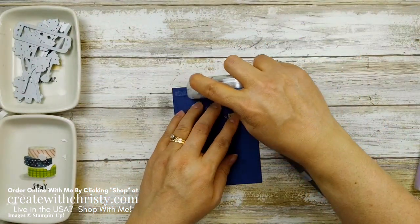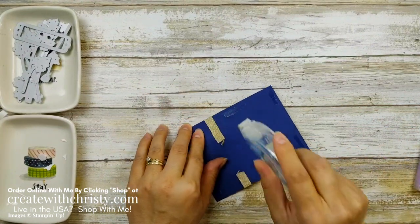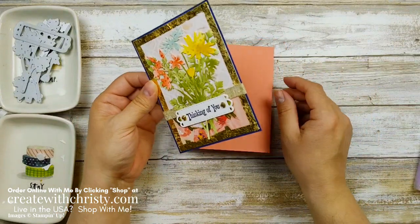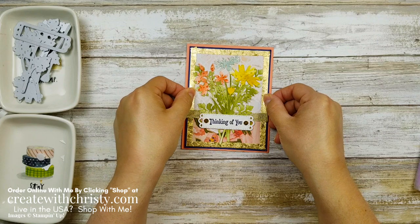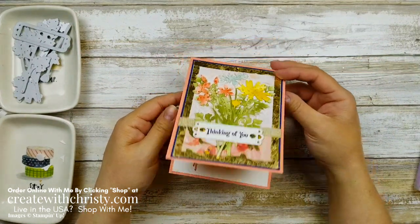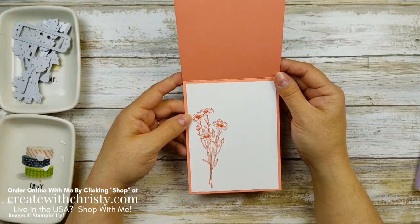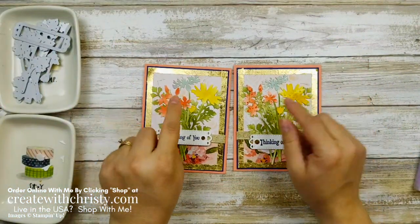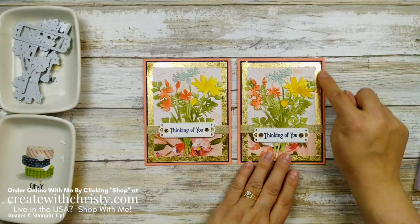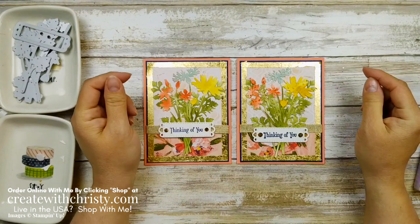Now let's put this on our card. I'll get my adhesive on here and put the assembled panel onto the card base. Isn't that pretty? I think I like it better with the dots — it gives a little more color. Here's the inside. Let me grab my original card for comparison — this is the one without the dots and this is the one with the dots. I also used smaller gilded gems on the original. Everything else is the same. I just love that gilded leafing created with tearing tape — it's a really easy way to make a border.